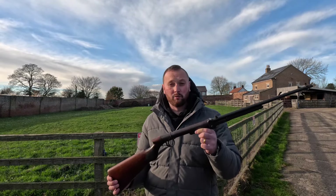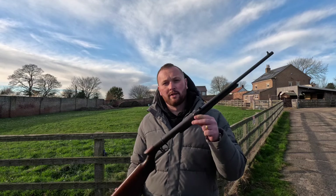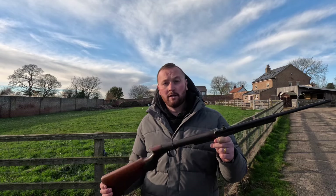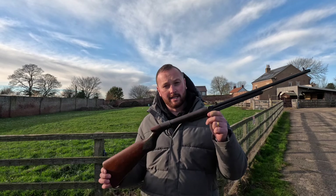BSA number one in .177, this is from 1920. This was known as the Model L, the lightweight, or the ladies rifle. This is at £499.